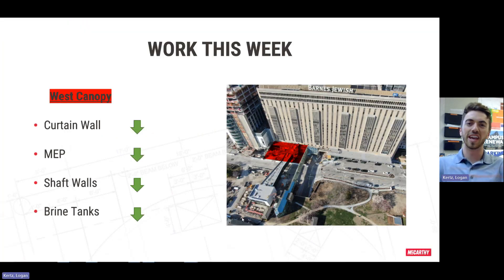As always we're going to start off in front of the West Pavilion Canopy. Curtain wall is a new activity we started in this area this week. MEP rough-in is ongoing over here and will be for the next several weeks as we get these systems installed and then tied in. Shaft walls are continuing over here — we were able to top out some of those and we are continuing our work as we move down the canopy face, and then brine tank work is continuing.